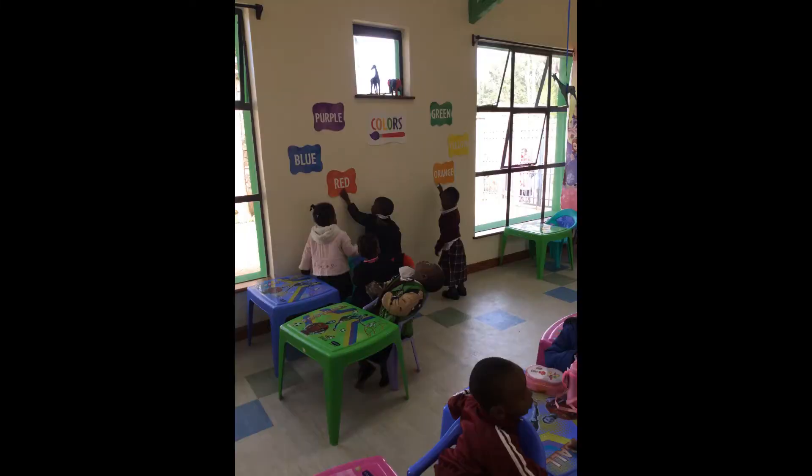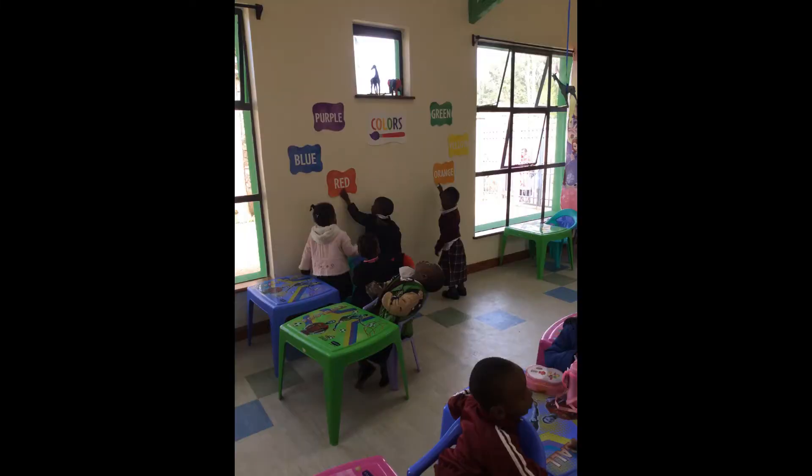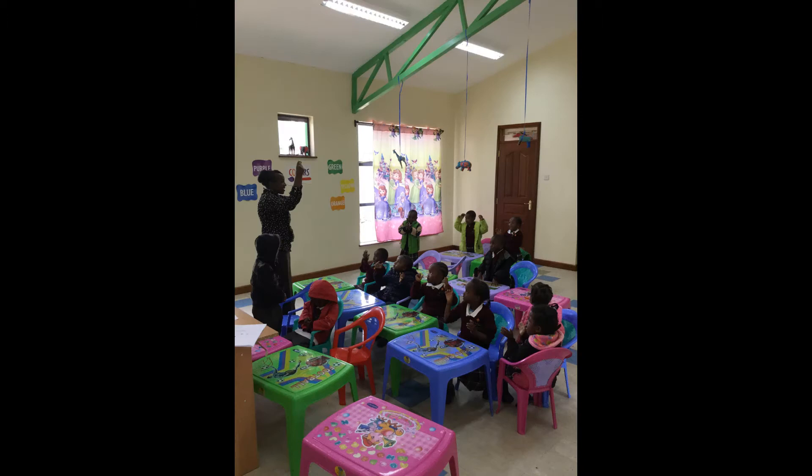When we go back to the administration building, the room right next to it is the nursery. These are four-year-old children on an assortment of colored plastic desks. Their teacher is having a wonderful time showing them something, and the curtain on the window is so they can sleep after they eat lunch.